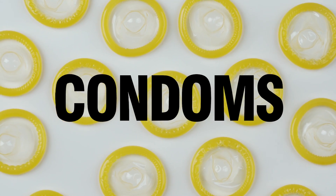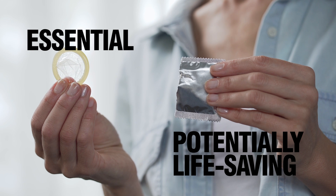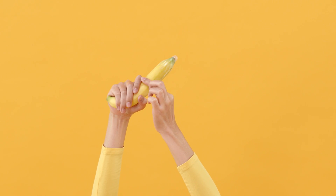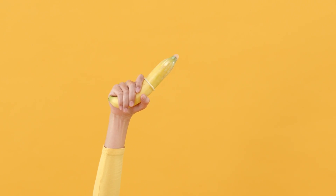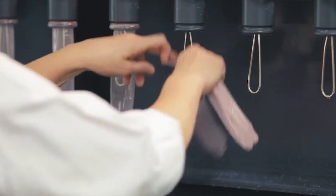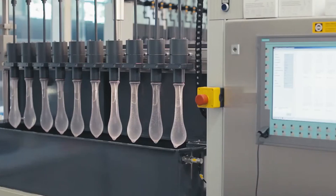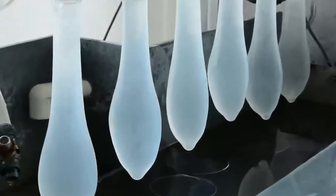So, condoms. They're reliable, essential, and potentially life-saving. Put it on, throw it away, never think about it again, right? You definitely don't think too much about how they're made, but behind this simple invention is a production process involving latex, science, and a lot of quality control. So let's dive in and see what makes this barrier method so effective and how it's crafted to protect and serve.